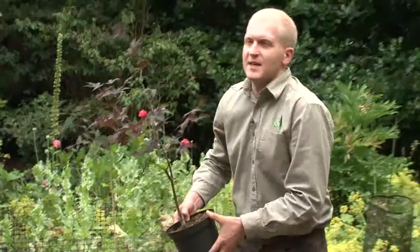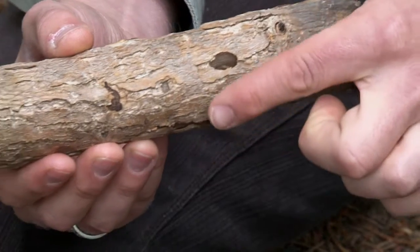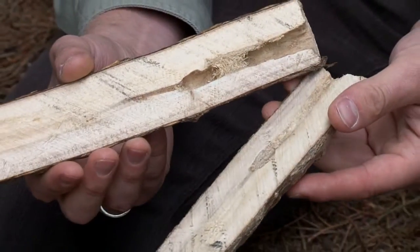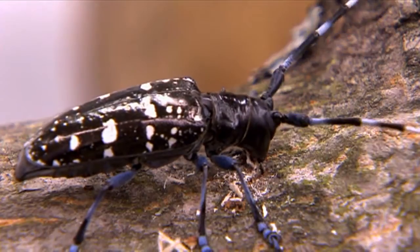They create tunnels, making the tree liable to fall over and eventually killing the tree. In terms of evidence of the pest, the biggest sign would be a circular exit hole on the lower portion of the tree — where the adult has emerged. If we open the tree up, you can see where the larvae has burrowed and moved up inside the tree. Adults typically emerge from May to October, with July and August being the most likely times.